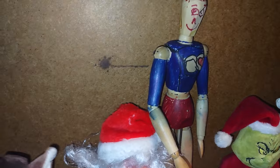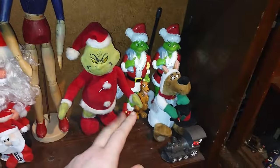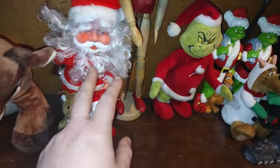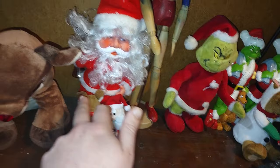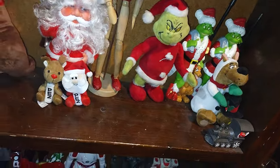Down here is my Christmas shelf because I like Christmas — it's the best time of the year. We got the wooden doll I painted, Grinches, a snowman, Scooby, a train, Santa Clauses, reindeer, and Rudolph because I love Rudolph.